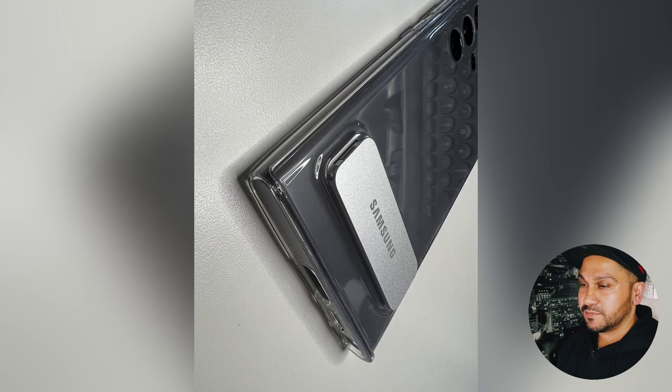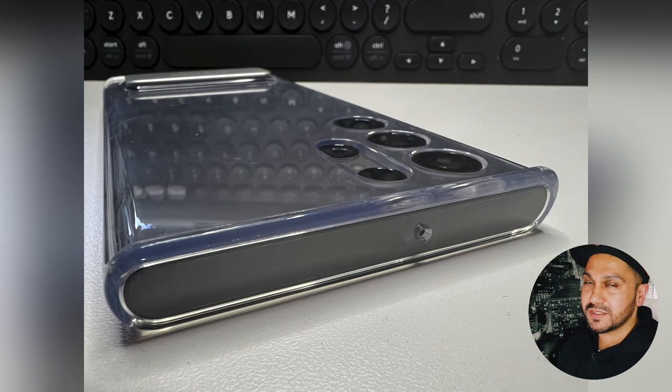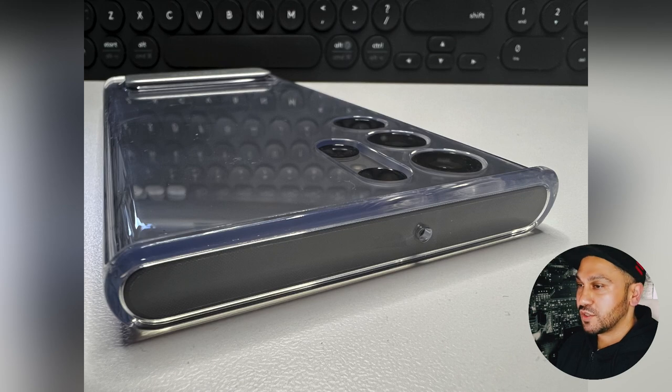I'll maybe do a follow-up video with a further review, but this was just an unboxing to show the phone itself and some of the accessories. Hopefully you enjoyed that — if you've got any questions about it I'm happy to answer. Peace out for now and I'll catch you later.